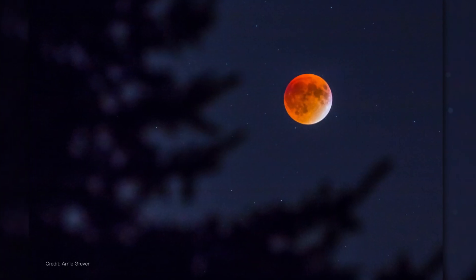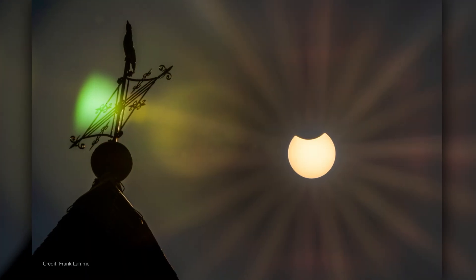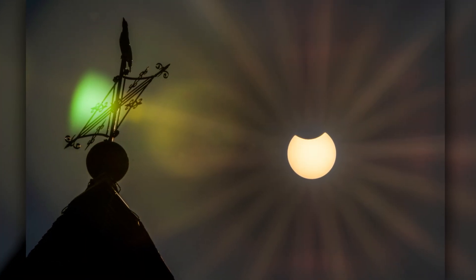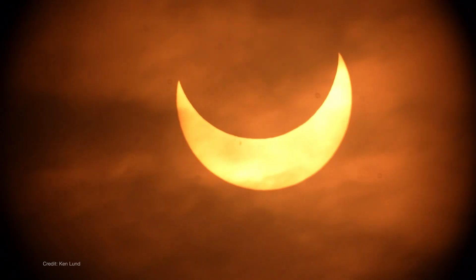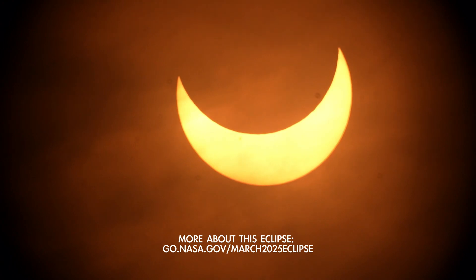And here's an interesting pattern. Eclipses always arrive in pairs. A couple of weeks before or after a lunar eclipse, there's always a solar eclipse. And this time it's a partial solar eclipse that will be visible across eastern Canada, Greenland, and northern Europe.